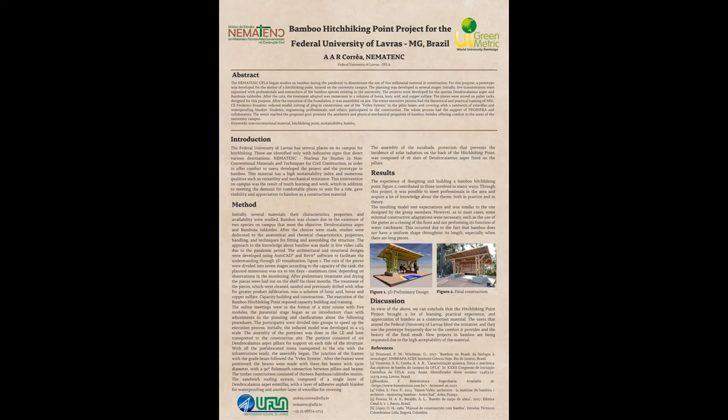Initially, a reduced model was developed at a 1-to-5 scale. With all prefabricated items transported to the site and the infrastructure ready, the assembly began. The sandwich roofing system was composed of a single layer of Dendrocalamus asper esterilis, with a layer of adhesive asphalt blanket for waterproofing, and another layer of esterilis for covering. The final construction is shown in Figure 2.